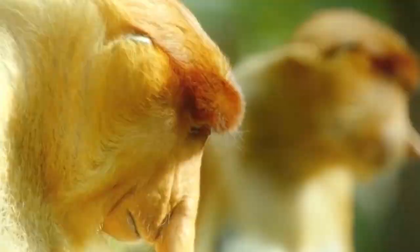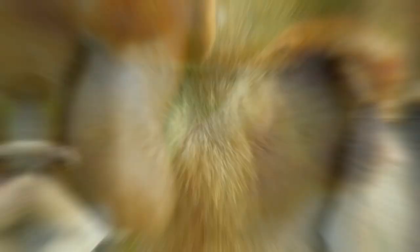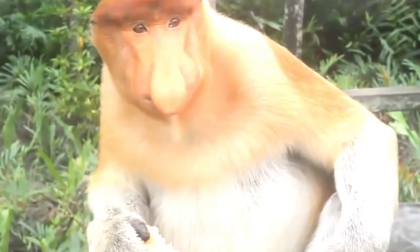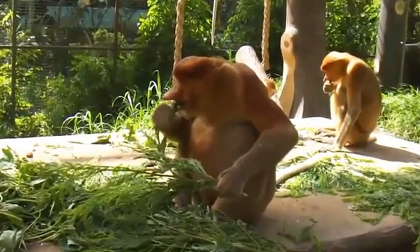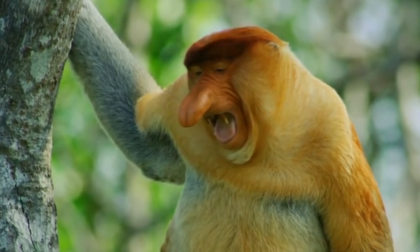The proboscis monkey, or long-nosed monkey, is a monkey with an unusually large nose — common only for males, who weigh 16 to 22 kilograms, while females weigh half as much. Proboscis monkeys are endemic to the island of Borneo. They live mainly in forests near rivers, mangrove trees, bogs, and swamp forests with fresh water. Scientists suggest this restriction is due to the high level of minerals and salts in these places, which are an important component of the proboscis monkey's diet.